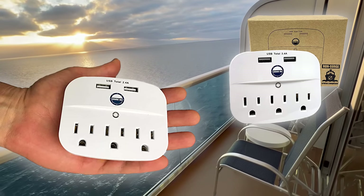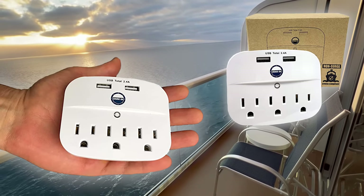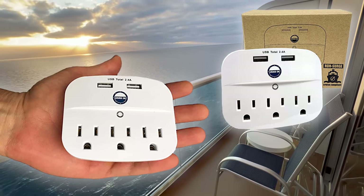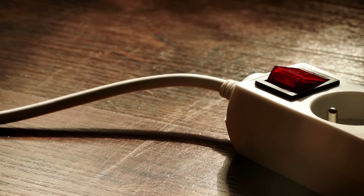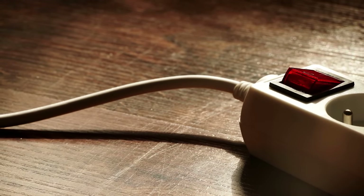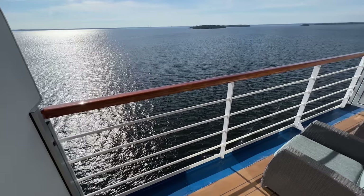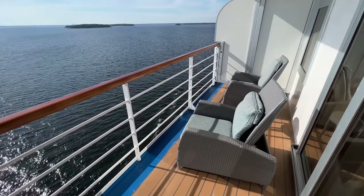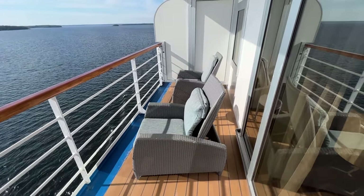We also recommend that you get a cruise-approved power strip — we have a link in the description to our preferred one. Just make sure it's a non-surge protector; if you grab a regular power strip from your house, the cruise line will confiscate it. You also want to remember to put any devices in airplane mode as soon as you set sail, or you might rack up some roaming charges.